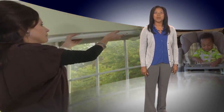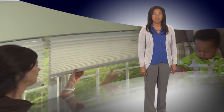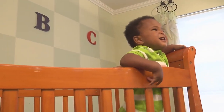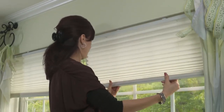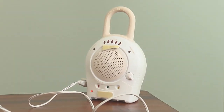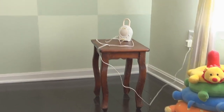Number six: beware of cords. Keep the crib away from windows and use cordless blinds as a safer alternative — they are now available in stores near you. Also be aware of baby monitor cords. A baby can grab a monitor cord, get tangled in it, and strangle. Keep baby monitors and cords at least three feet away from the crib.